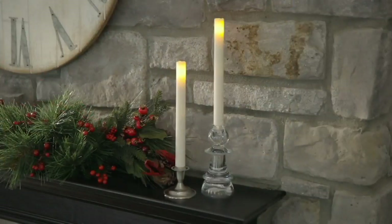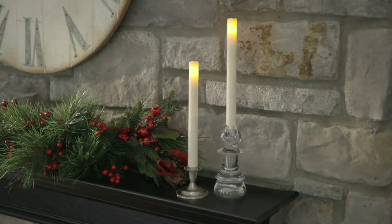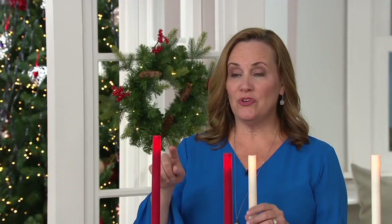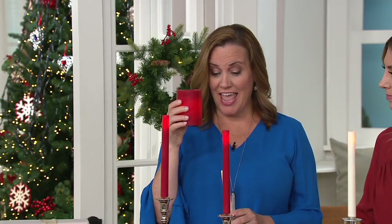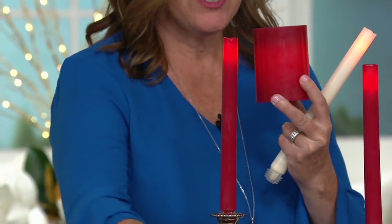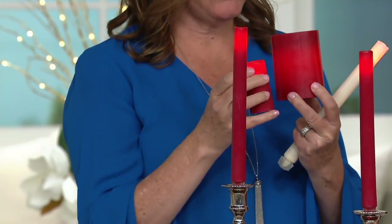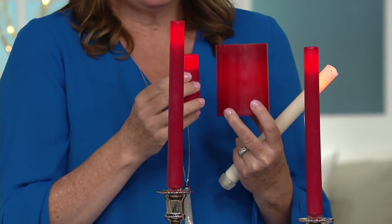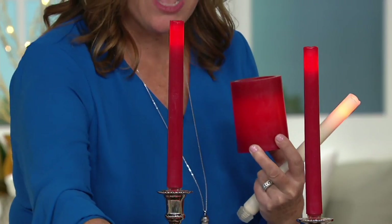This is a sale price of less than $32 for six of these candles — amazing value with a great easy pay. You're getting two 9-inch taper candles, two 4-inch pillar candles, and two deluxe votives.